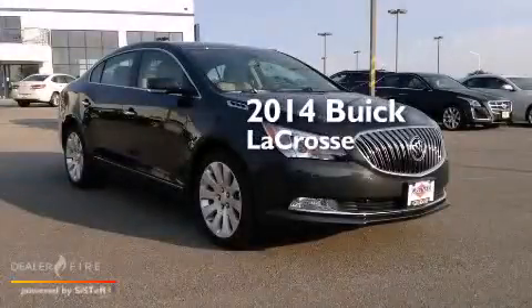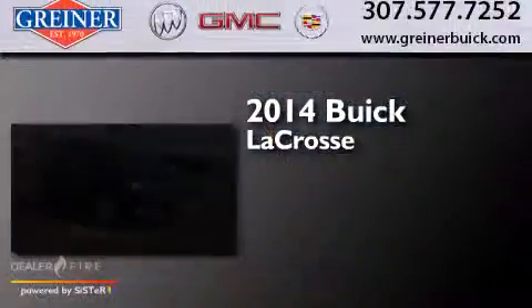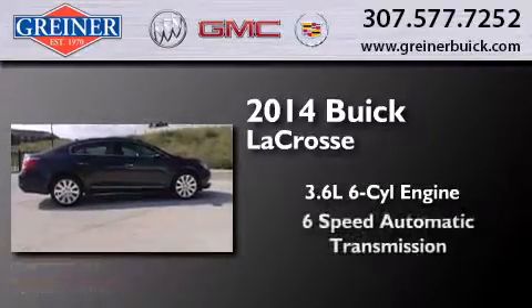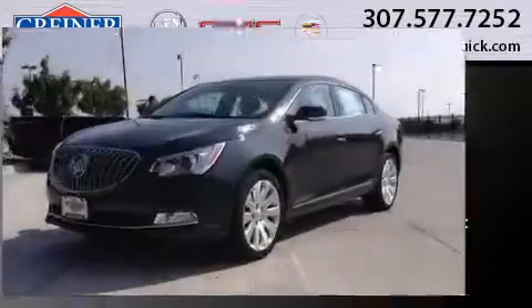This is a brand new 2014 Buick LaCrosse. It has a 3.6 liter 6-cylinder engine, a 6-speed automatic transmission, and all-wheel drive.